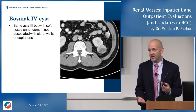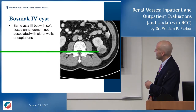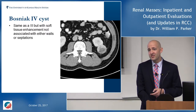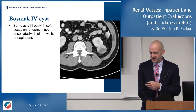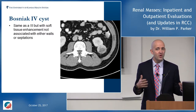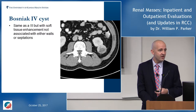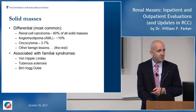Bosniak IV is cancer — essentially 100% chance. These are almost entirely enhancing and filled with solid components. This is more likely a renal cell carcinoma that at some point developed a cystic component. In terms of grading, I rely heavily on my radiologist, particularly in the Bosniak IIF and III ranges. I encourage you whenever you see a cyst to call your radiologist and ask them to give a Bosniak classification.